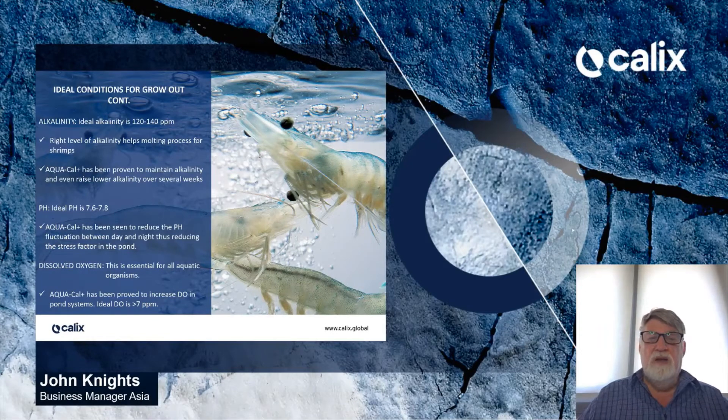Alkalinity: the ideal alkalinity is 120 to 140 parts per million. The right level of alkalinity helps the molting process for shrimps. AquaCal has been proven to maintain alkalinity levels and even raise lower alkalinity over several weeks. pH: the ideal pH is 7.6 to 7.8. However, we often see quite large fluctuations between day and night. AquaCal has been shown to reduce pH fluctuation between day and night, thus reducing the stress factor in the pond.